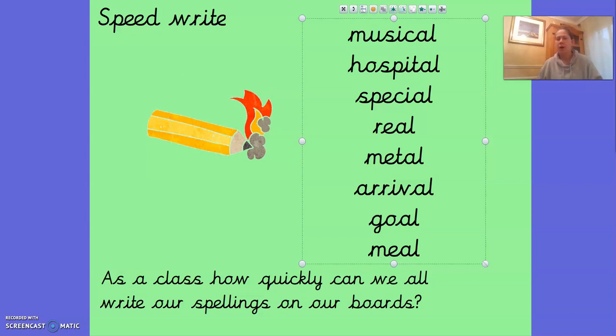Hello Year 2 and welcome to Day 3 of English. So yesterday we had a go at speedwriting all our spellings to see how quick we could do them. Today, before we start our main English input, we're going to have a go. Can you beat yesterday's time? Pause the video and off you go.